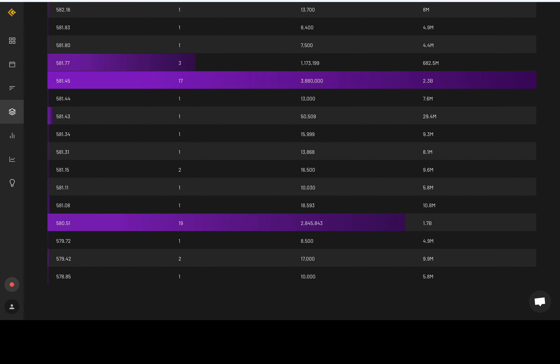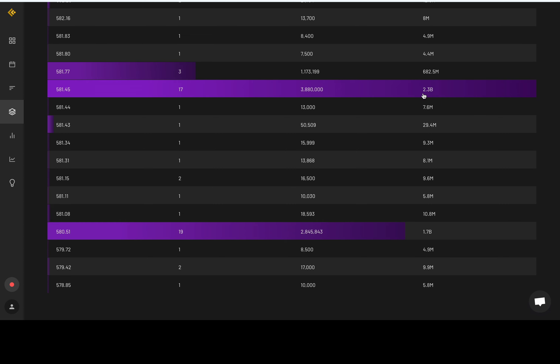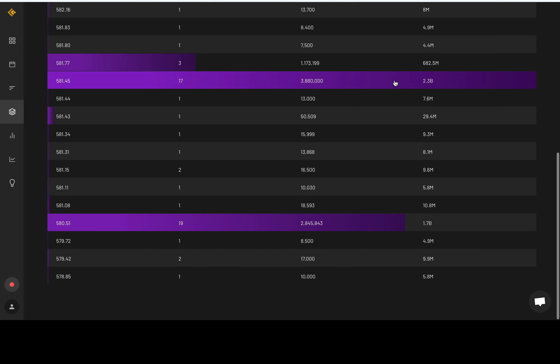Before we get into the price action charts, I'm going to start off with the dark pool levels for SPY — a lot of people have been asking for it. $581.45: $2.3 billion in premium came in. $580.51: $1.7 billion in premium came in. You can add these to your charts and label them dark pool levels. These are where the institutions, the big money players, are buying and selling. We look at these and use them as pivot levels, the same way we use other pivot levels, because these are the levels where they're getting busy, according to Cheddar Flow.